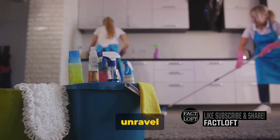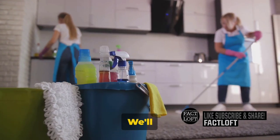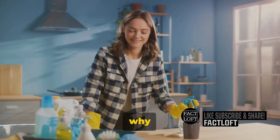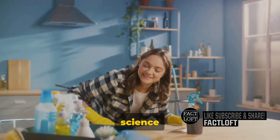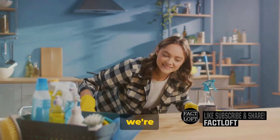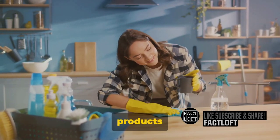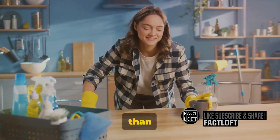In this video, we'll unravel the captivating chemistry behind these everyday household items. We'll explore how these products work, why they're so effective, and the science that makes it all possible. So buckle up as we're about to dive into the fascinating world of household cleaning products — a world that's more complex than you may think.